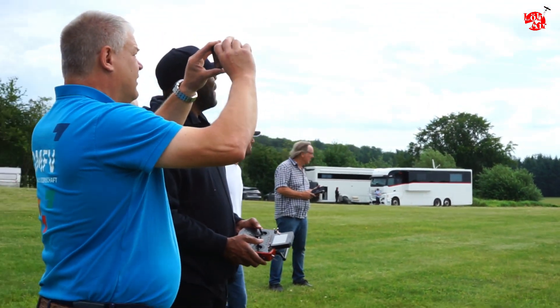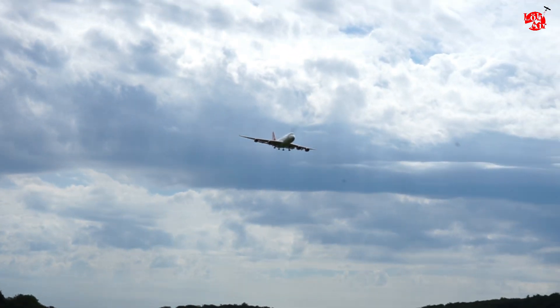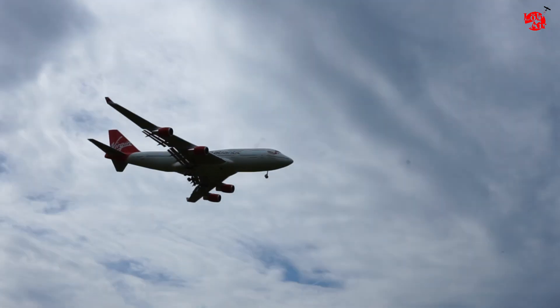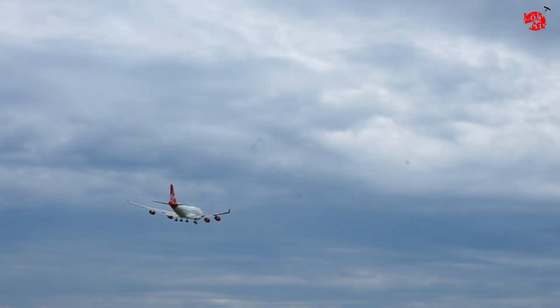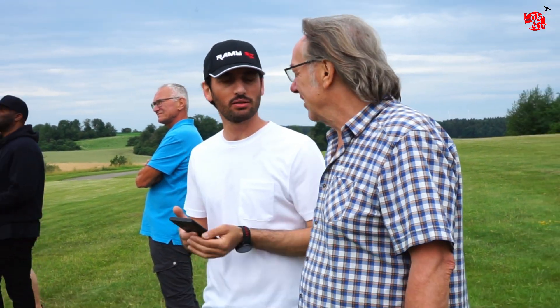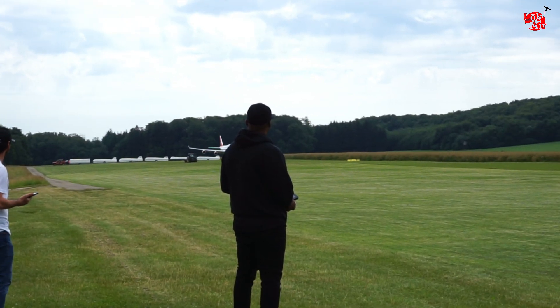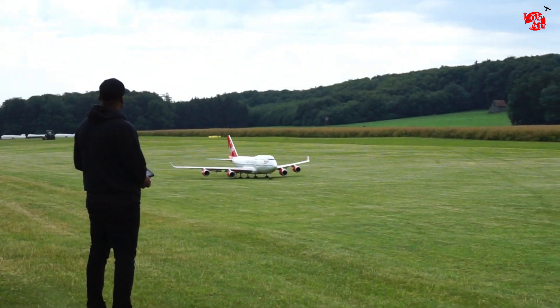And even though there is no asphalt runway here, the plane took off after just a few meters. During the check flight, the C-17 and the 747 have to go through around 3 to 4 Gs. They are flying special maneuvers to achieve that.